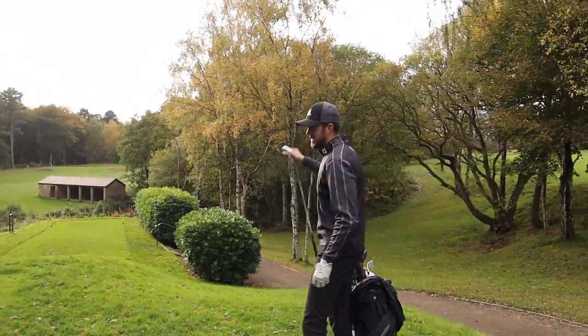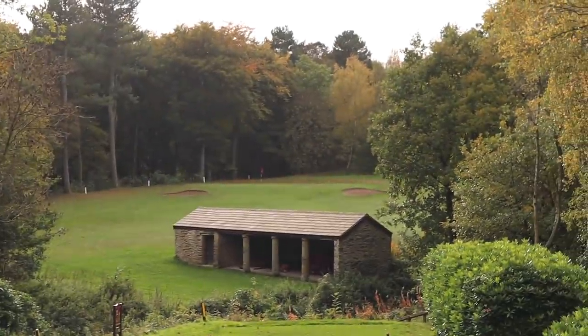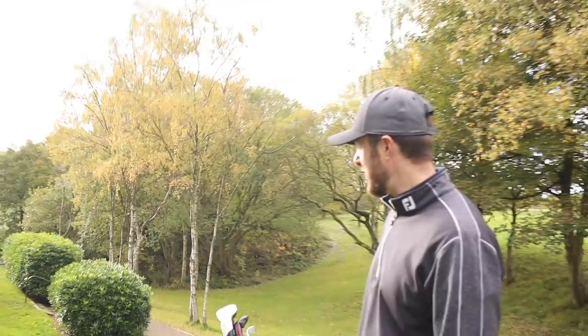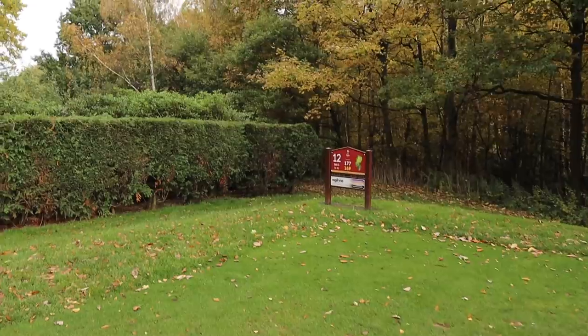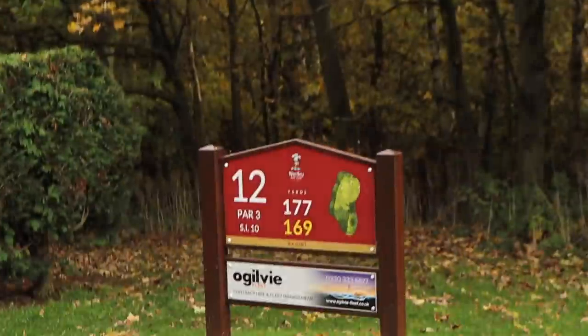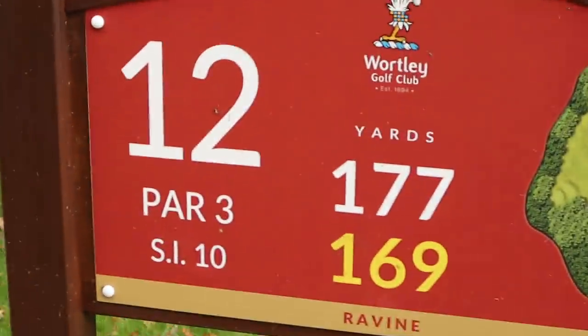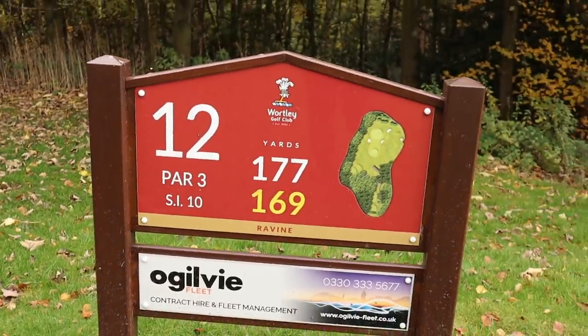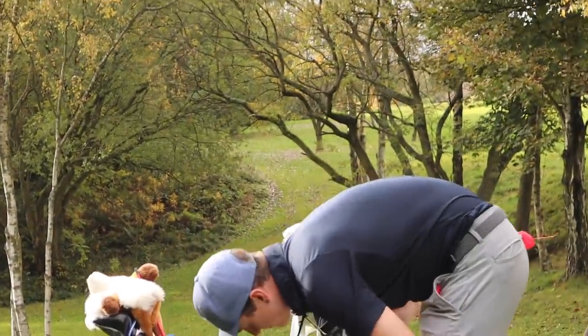How hard did this golf hole used to be for us? Up at the back it's 180 yards, and it's a little bit nail-biting with out of bounds on the left. This is the 12th hole here at Workley Golf Club — it's only stroke index 10, but that doesn't really tell the full story. Fox, have you played this before? Just the once.